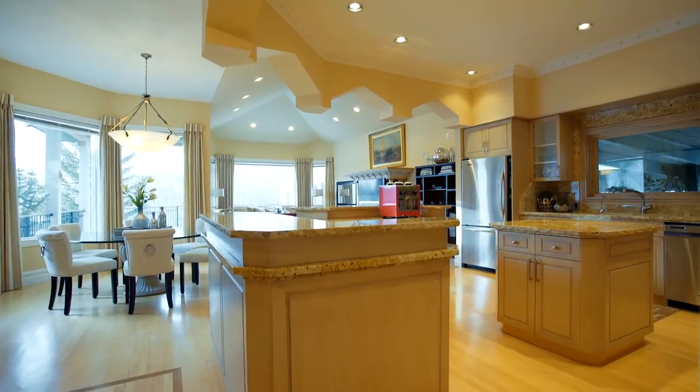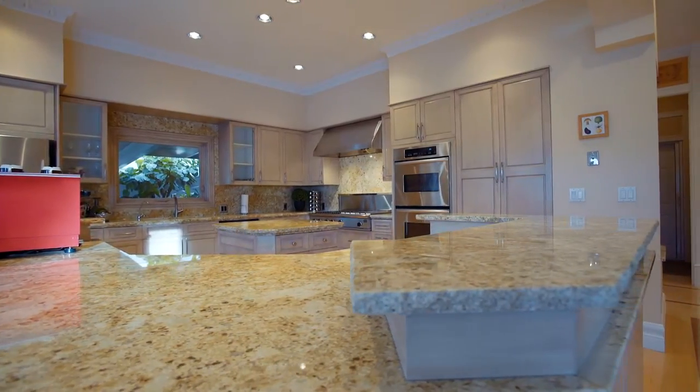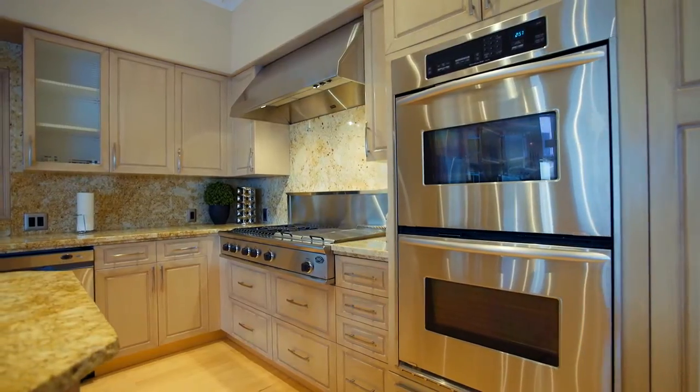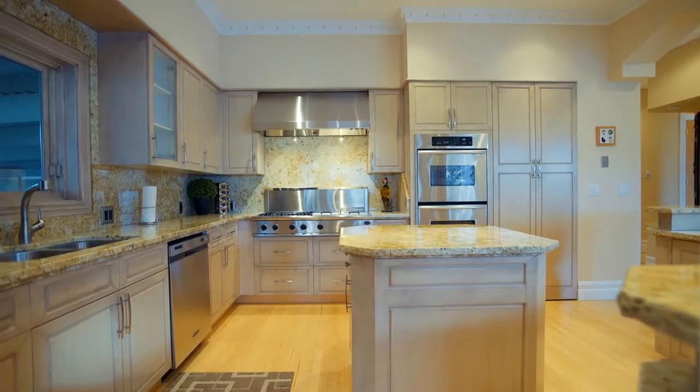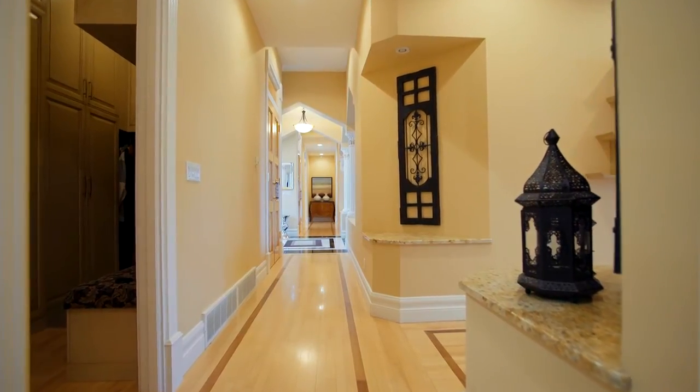Guests will want to gather around the grand kitchen with granite countertops to sample home-cooked meals made in this unique culinary space. Easily create dishes with your quality stainless steel appliances. A hallway connects the main floor rooms.